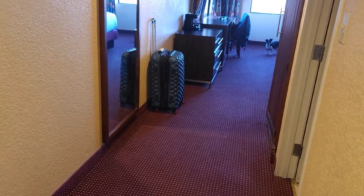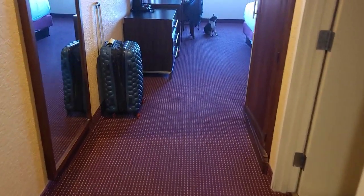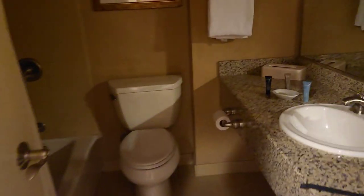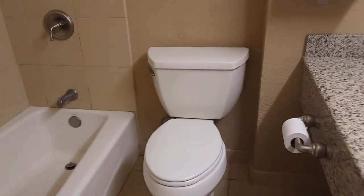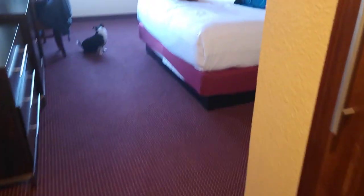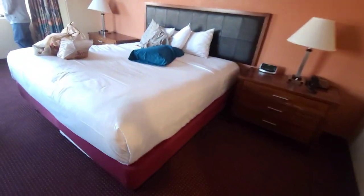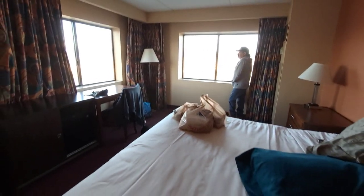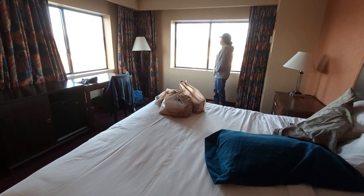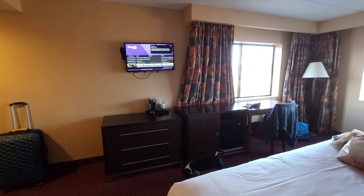I wanted to give you this tour because it's different than the last one, which was different than the one before that. When you walk in, there's a little hallway, and to the right is the bathroom — standard, nothing exciting. There's another full-length mirror and the same closet as last time. We've got another king size bed. This room has two windows — Dale is standing by the one that overlooks the river.